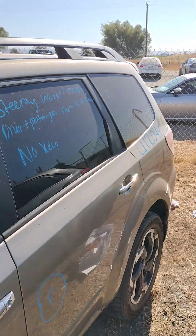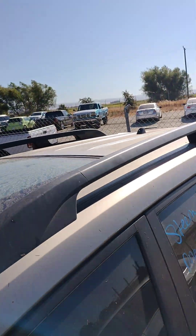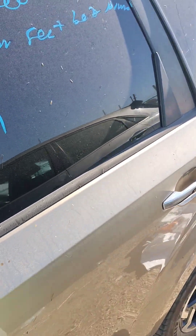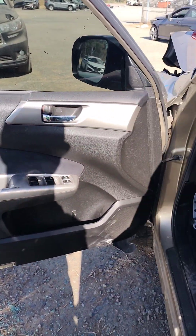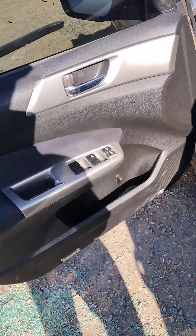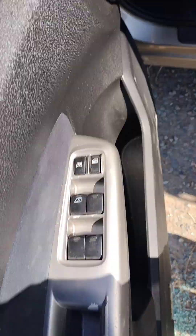The steering wheel airbag's deployed. The driver and passenger seatbelts are locked. Seats are automatic. Seatbelts locked.